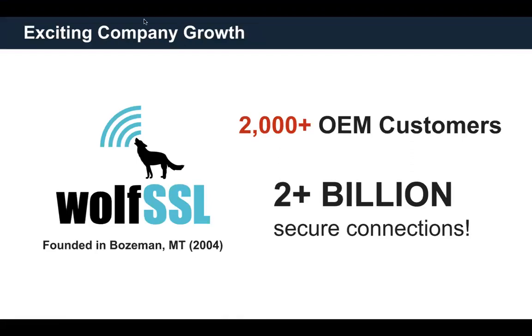My name is Andras Fekete. I'm one of the software engineers at WolfSSL. I want to give a brief overview of the kinds of products and services that WolfSSL can provide. WolfSSL started in Bozeman, Montana in 2004, so we're a reasonably old company. We have many customers and what we do is provide secure connections for embedded as well as server-side products.